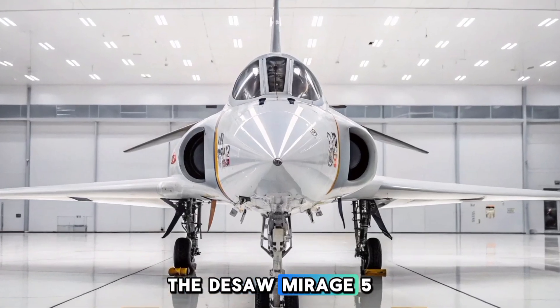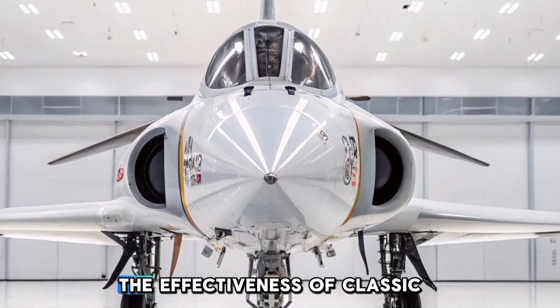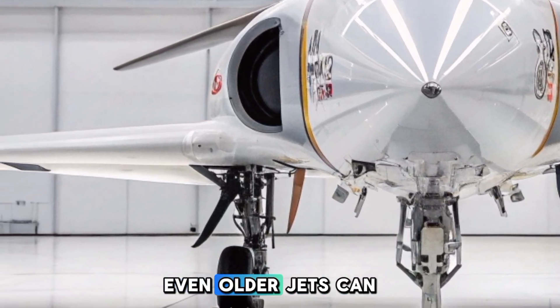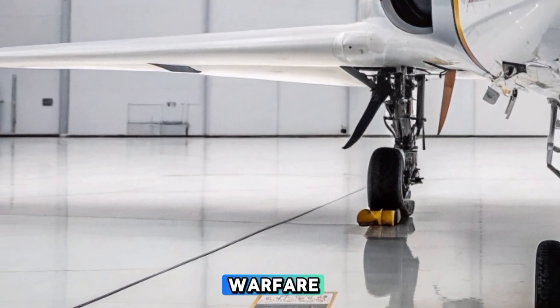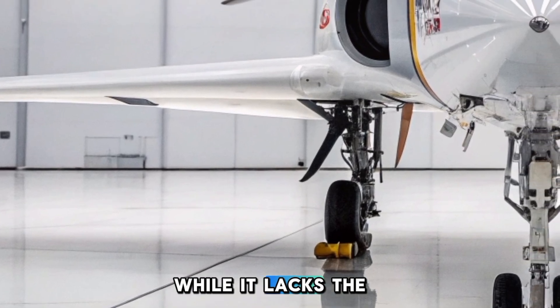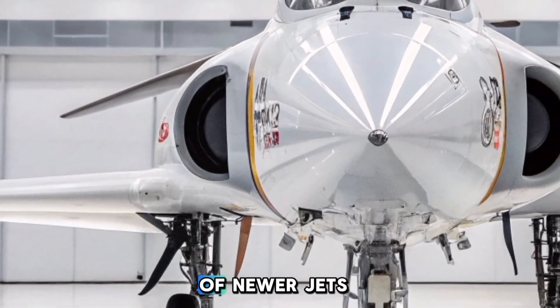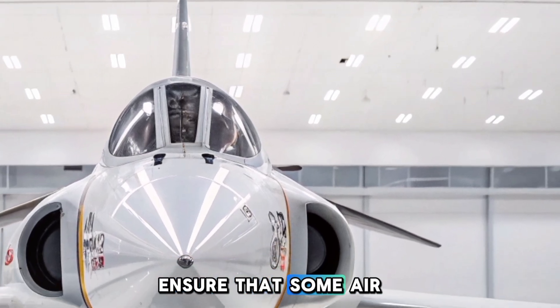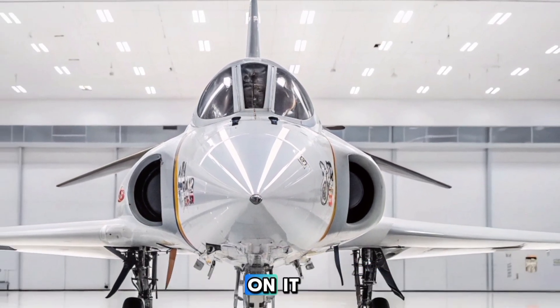The Dessau Mirage 5 remains a testament to the effectiveness of classic fighter designs, proving that with proper upgrades, even older jets can be relevant in modern warfare. While it lacks the stealth and high-tech capabilities of newer jets, its affordability, reliability, and versatility ensure that some air forces continue to rely on it in 2025.